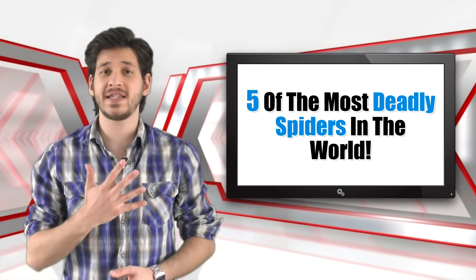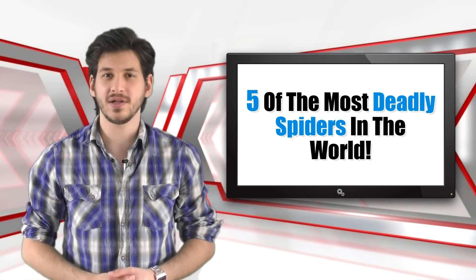If you're scared of spiders, this video won't help you overcome your fear. Although they look scary, they aren't all that bad. Spiders play an important role in the ecosystem, especially helping regulate the insect population. However, some spiders are pretty deadly, so if one is near you, you better start running. In this list, we'll be showing you 5 of the deadliest spiders in the world.